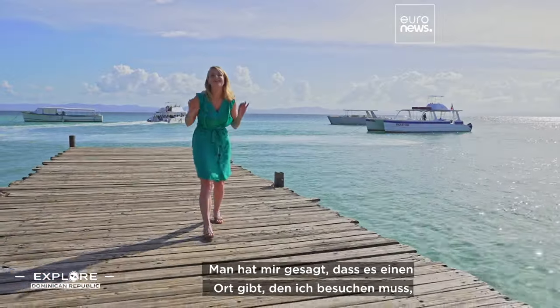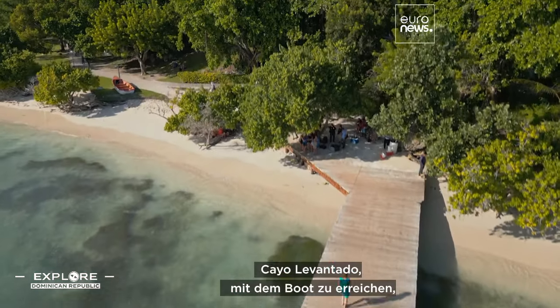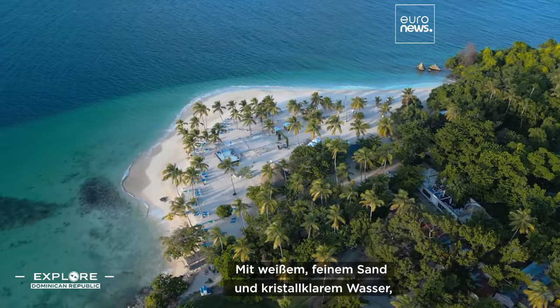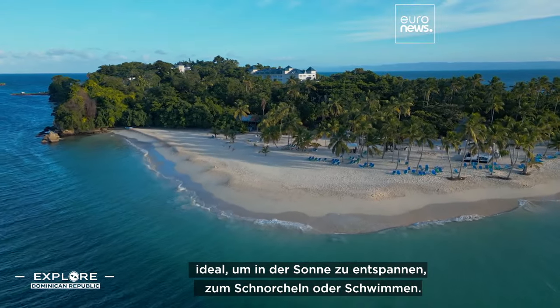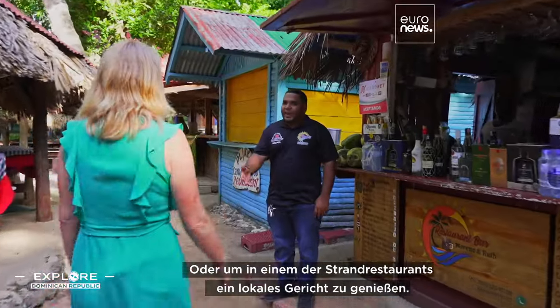I've been told that there's a place where I must go to try the most traditional Dominican cuisine, and it's right there. Cayo Levantado, reachable by boat, is a tiny island which lies just a few kilometers from the mainland. With its white powdery sand and crystal clear water, it's ideal for relaxing under the sun, snorkeling, swimming, or enjoying a local dish in one of the restaurants on the beach.